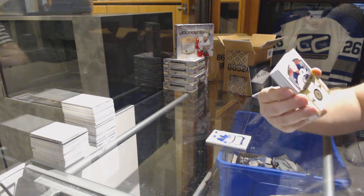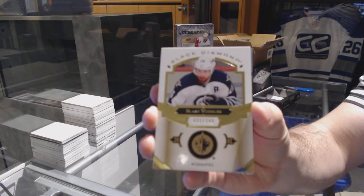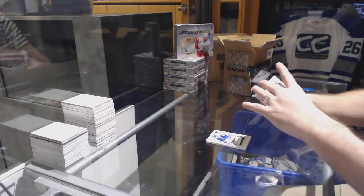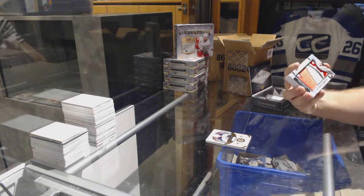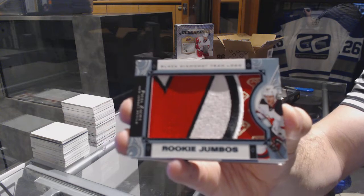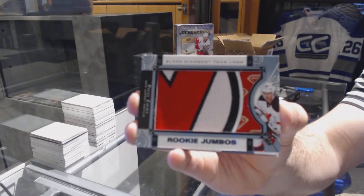For the Winnipeg Jets, the 249 Blake Wheeler. If anyone has these base cards available for trade, I do need them. For the New Jersey Devils, we've got a Rookie Jumbos, Pavel Zaka. Rookie Jumbos, Pavel Zaka.